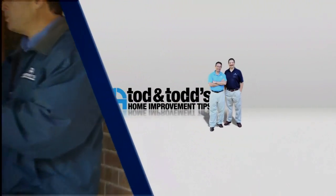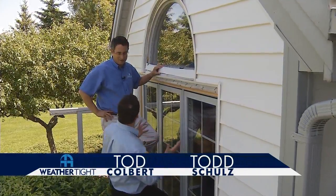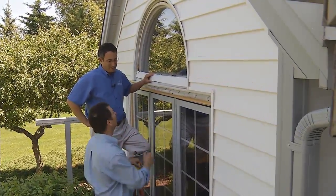Here's another home improvement tip from Todd and Todd. So Todd, we happen to be at a house that's only 18 years old. They replaced windows nine years ago and yet they didn't do the round top window. Tell us a little bit about what you found here.